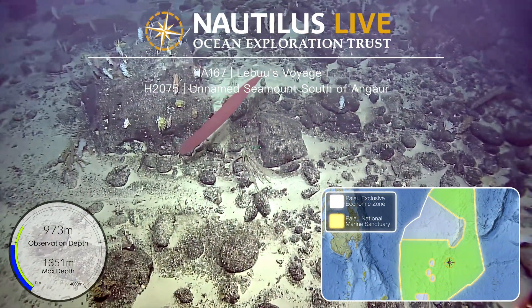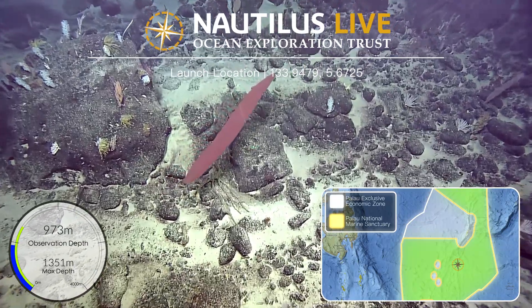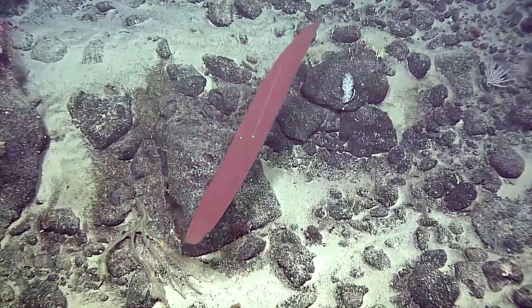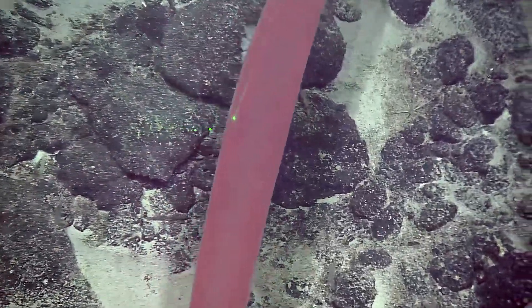Let's go look at the other bizarre thing. This might be a giant pyrosome. This is a colonial filter feeding animal related to tunicates. They get the name pyrosome from the Greek 'pyre' for fire. They are highly, highly bioluminescent.